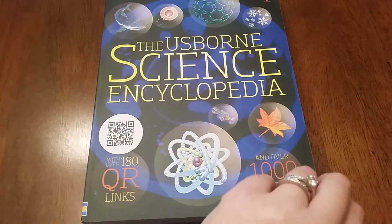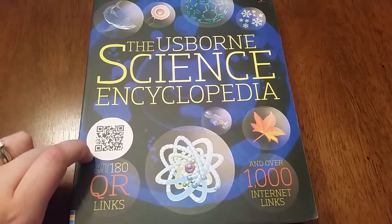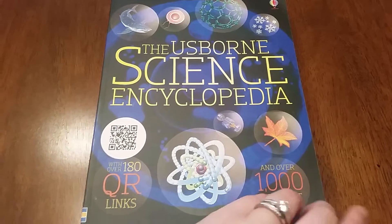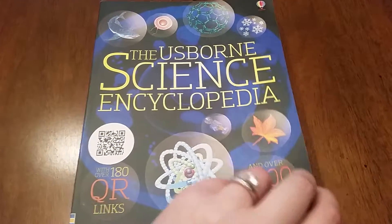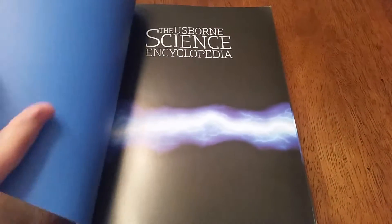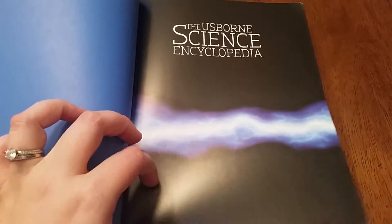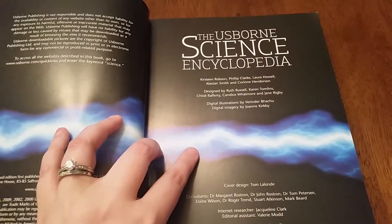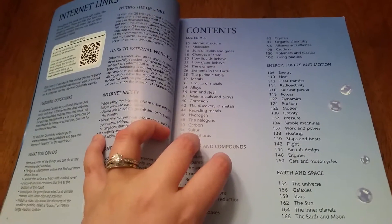I love that our science encyclopedia, as well as our others, have these QR links, because it really combines the technology that kids crave with a tangible hands-on format of delivering education and the information they need. It's a great homework help, but it's also just super beautiful to look at on its own. The illustrations are so vibrant.